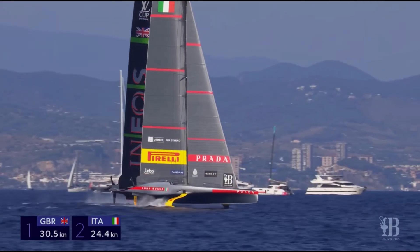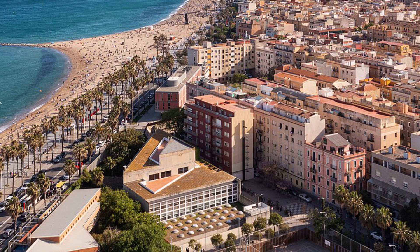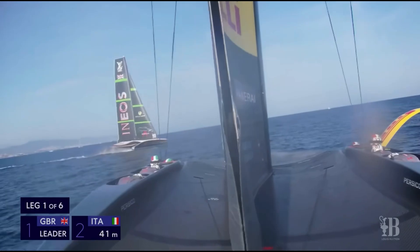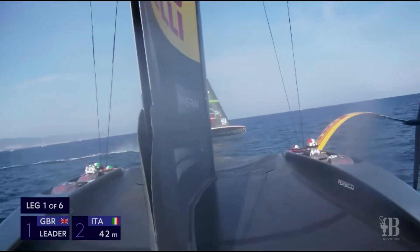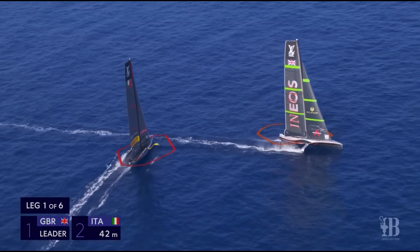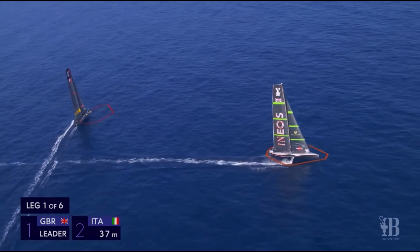In the end, these two incredible yachts embody different approaches to winning the America's Cup. As the race in Barcelona draws near, the big question remains — which design philosophy will triumph? Luna Rosa's elegant, wave-cutting efficiency, or Britannia's high-tech, F1-inspired speed? Only time will tell.